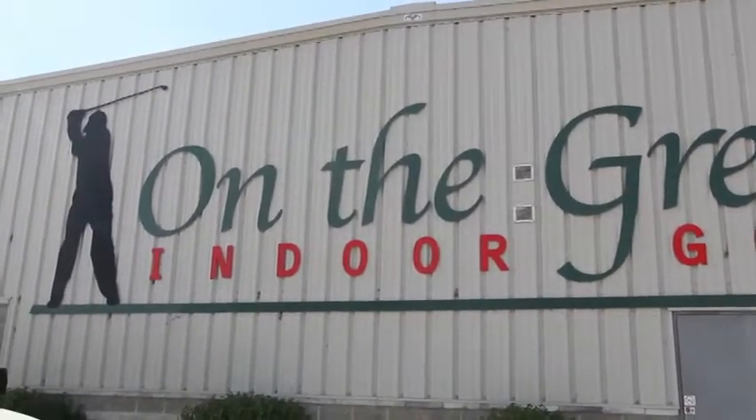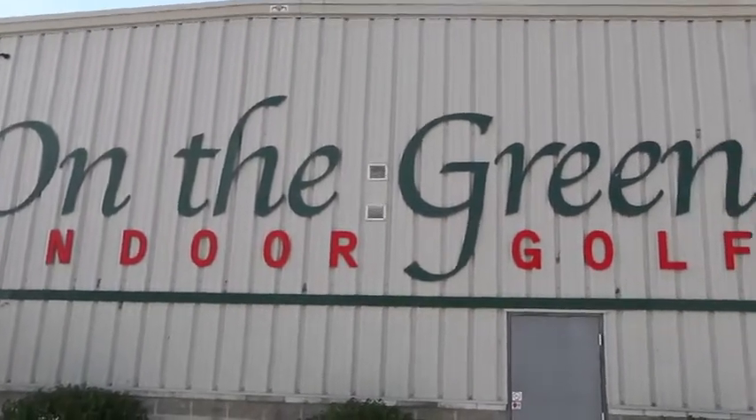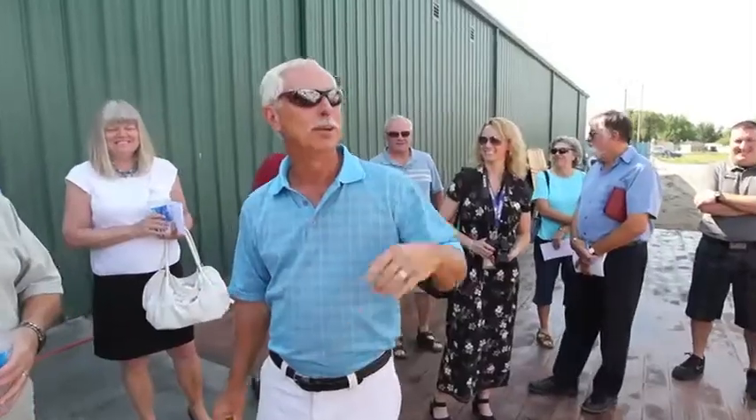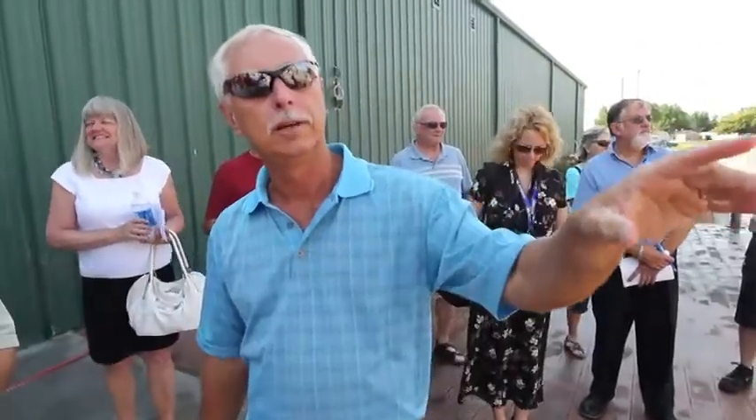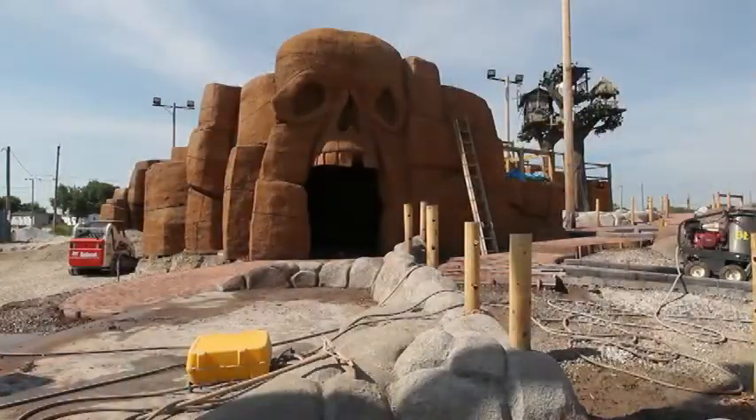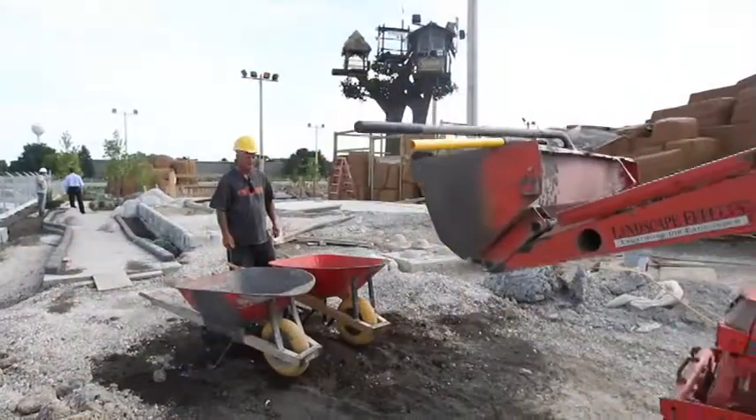We're here today to welcome the media and to present the fact that we've got a new miniature golf that's going to be opening up very soon. We've got on-the-water miniature golf which has 36 holes — 18 holes will be Pirate Island and the other 18 holes is Lost Island.